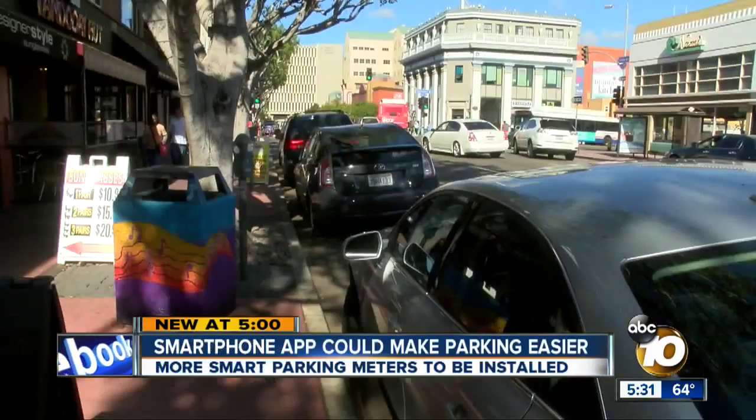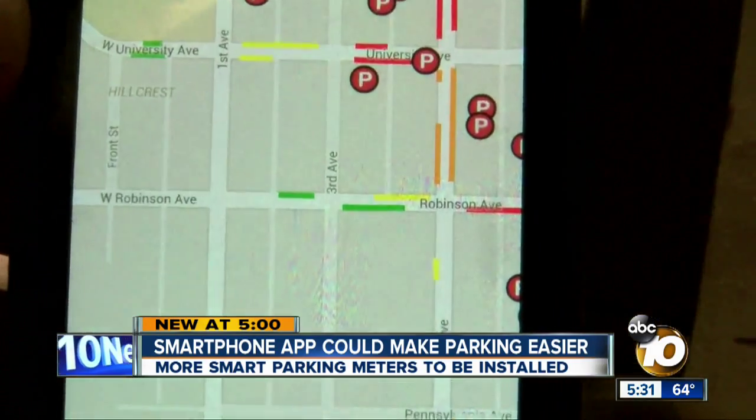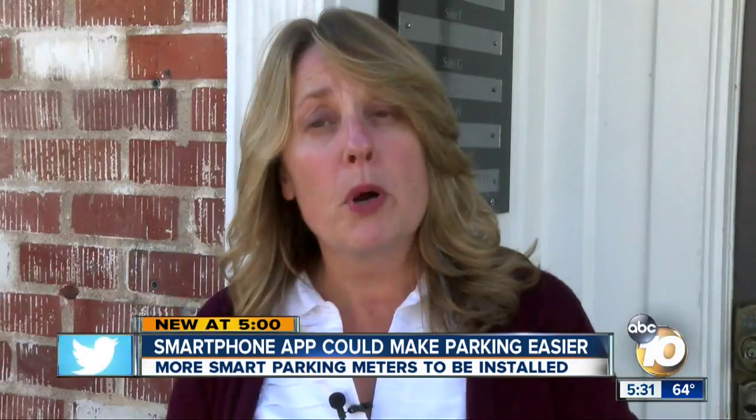We actually get these validation stickers we buy so they can have somewhere to park. But in the Hillcrest Mission Hills area, there's a mobile app. The free download lets you search by business, what lots are nearby, what prices are there, who offers validation service, and what meters are available.